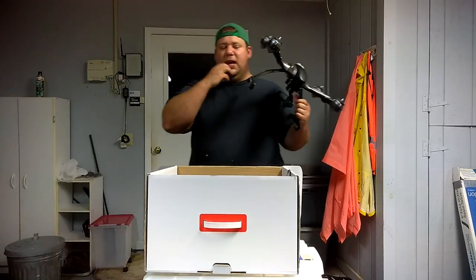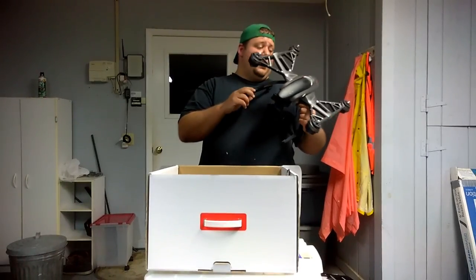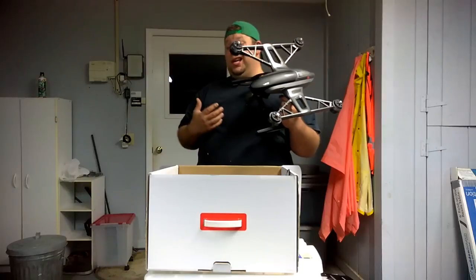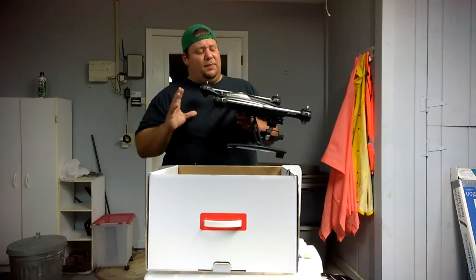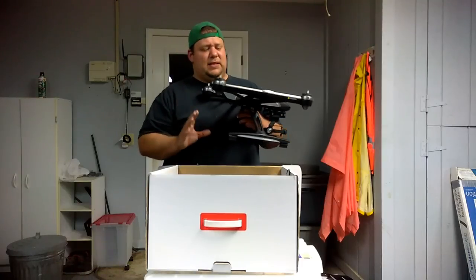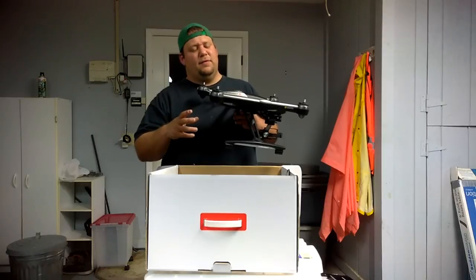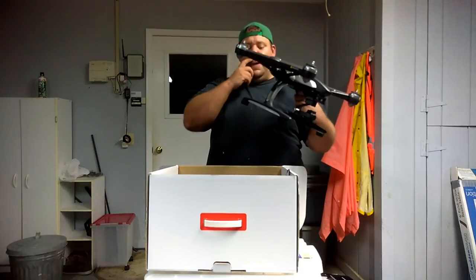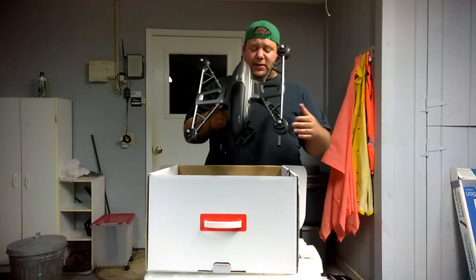They had the Yuneec Q500 which came out in 2015, then an upgrade model of the Q500, and then I believe this is the Typhoon G. I'm not sure if this is the older or newer model of the Typhoon G — I think this is the 2016 model, but don't quote me on that. They also came out with the 2016 Typhoon Q500. I'm going to have to do a little research.